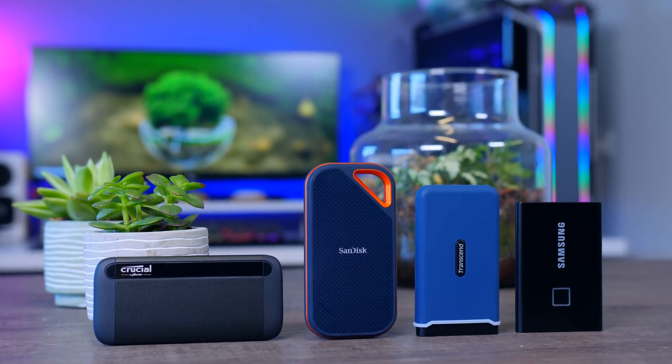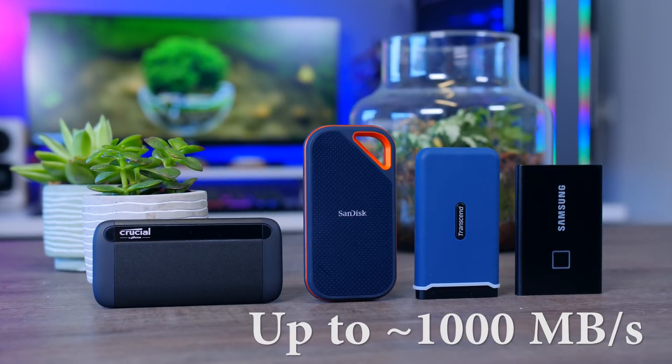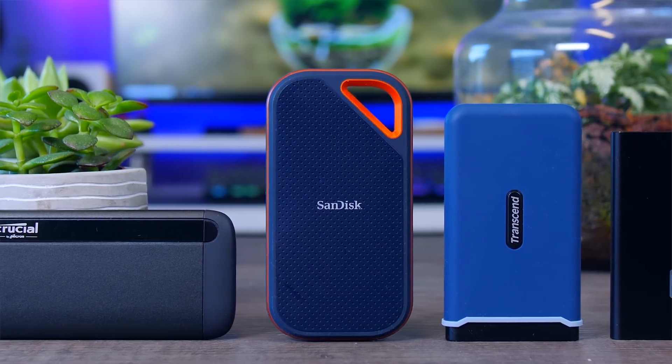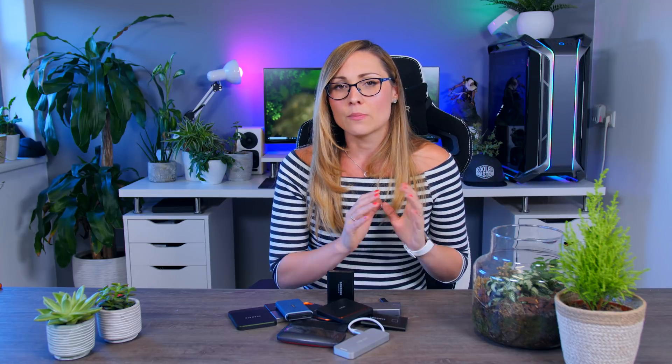One step up, we have USB drives that use an NVMe drive internally. These are more expensive, but limited by the speed of the fastest USB port instead — around 1,000 megabytes per second, assuming you have a USB 3.2 Gen 2 port to make use of that speed. If your system doesn't have that, they will still work but be a bit slower, in which case the cheaper options would probably make more sense.